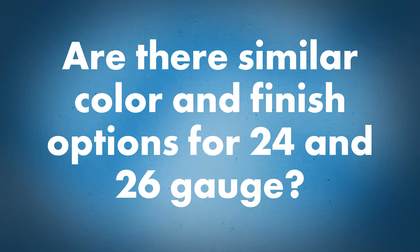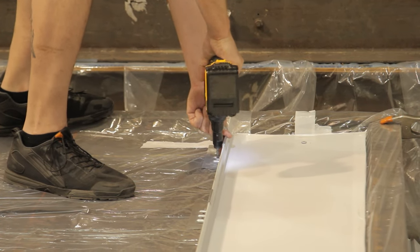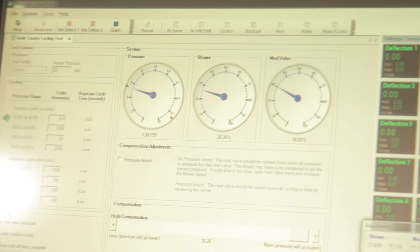Are there similar finish or color options for 24 gauge versus 26 gauge? Sheffield offers about half the color options in 26 gauge compared to 24 gauge, since 24 gauge is our primary market for engineered systems and is what we test. In the broader industry though, 26 gauge is obviously popular — a ton of residential roofing uses 26 gauge. It's offered in PVDF and SMP options, so there's definitely a wide availability of paint colors and paint types available on that product.